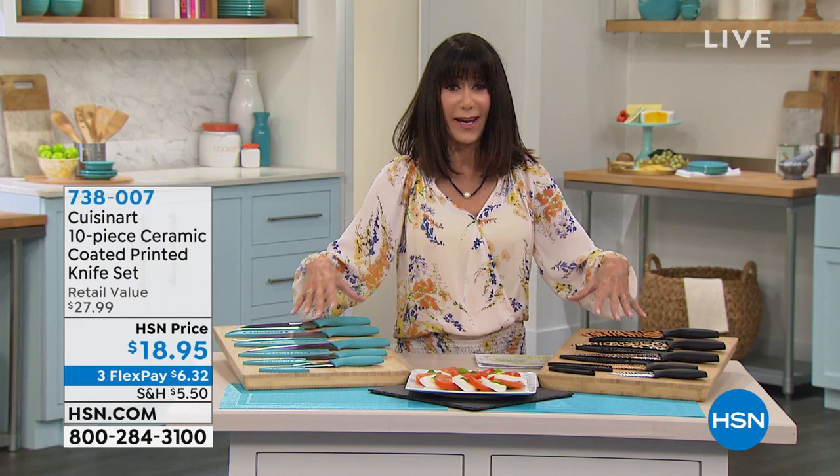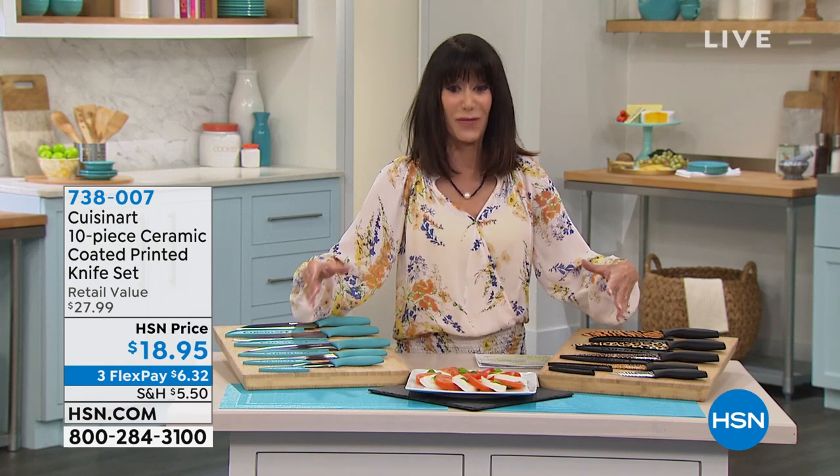We've done many different iterations of these knives, but these right here are a Monster Customer Pick — 847 reviews, and about 630 of them are perfect five-star reviews.